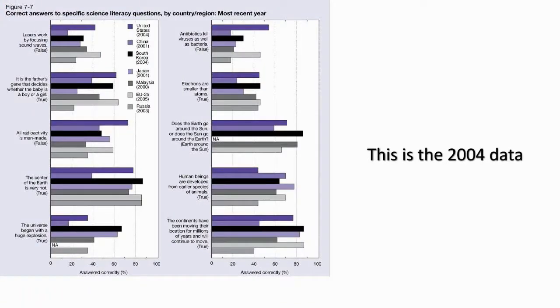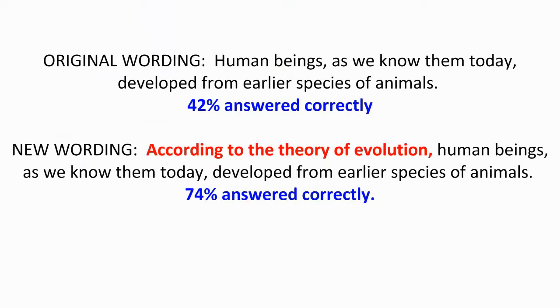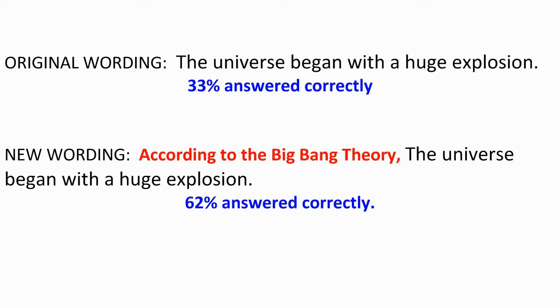The Chinese scored worse than the US when asked about the Big Bang. There were few clear outliers, although the EU and US seemed to be the front runners for most questions. To determine how much of the answers were religiously motivated, a rewording of the questions to say 'according to the theory of evolution' brings the US up to 74% from 42% when asked whether it occurred this way or not. Similarly, the Big Bang results go from 33% to 62% in the US when prefaced by 'according to the Big Bang theory.' So some people know the basics of these theories, but don't accept them.